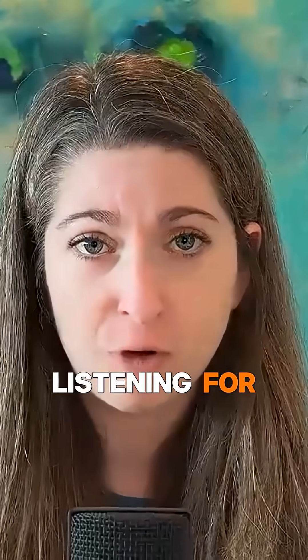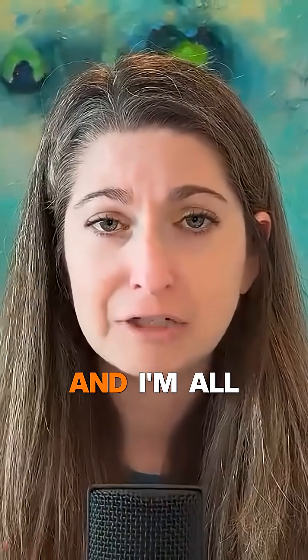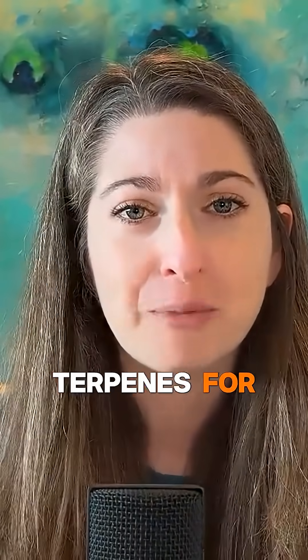Let's move on to terpenes. In the past, we've mainly talked about how terpenes modulate effects. And if you've been listening for a while, you know that I'm like the energizing cannabis lady, and I'm all about terpinolene, pinene, and limonene. These are not really great for pain. So let's talk about other terpenes for pain.